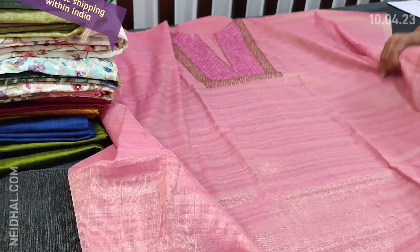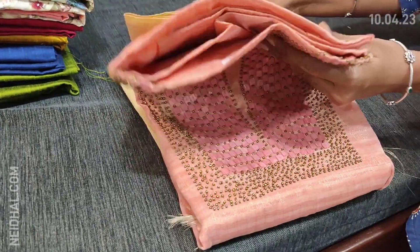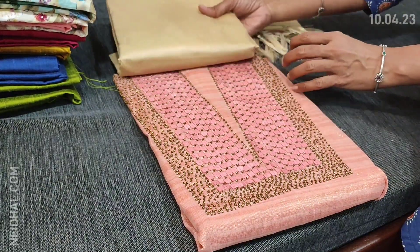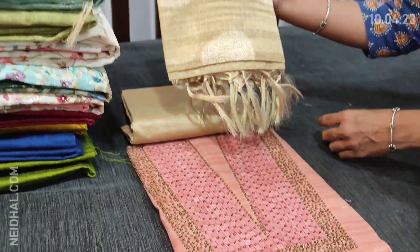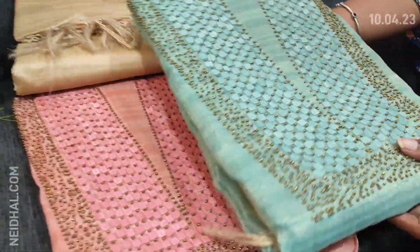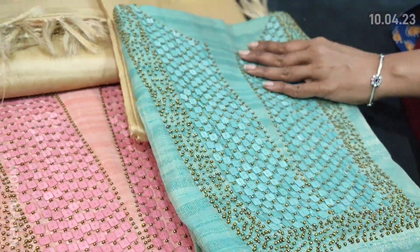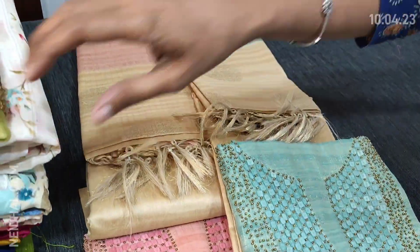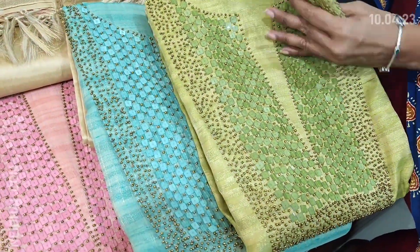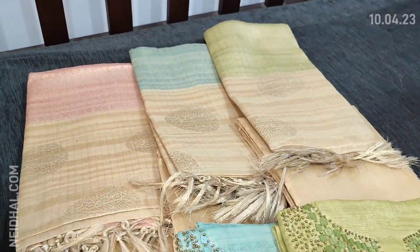We have colors in this. The second color is in pastel peach — the beige silk cotton bottom is common for all combinations, with the same dual shaded tissue silk cotton dupatta. The third color is in blue. The fourth and last color is in light cardamom green. These sets are priced at 1499.